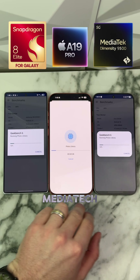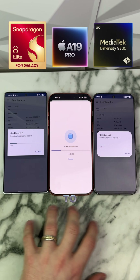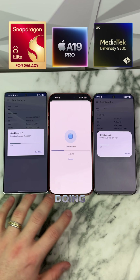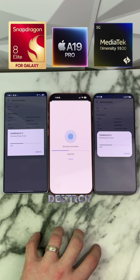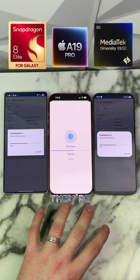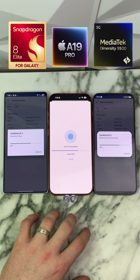This one is running MediaTek, this is running Apple, and this is running Snapdragon. I'm just really curious to see how this will perform. We're running the Geekbench CPU test first. Apple generally tends to destroy in the GPU test — must be that their optimization is just cracked. But we're gonna see how the CPU scores go.